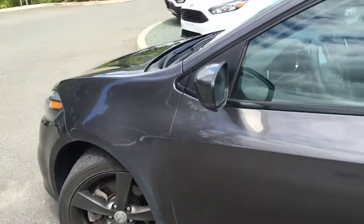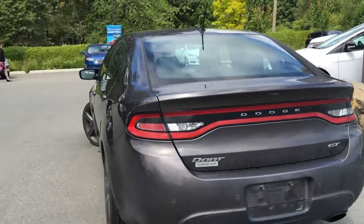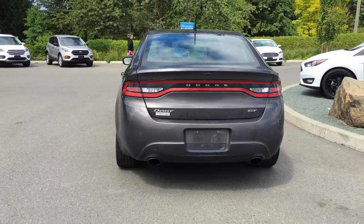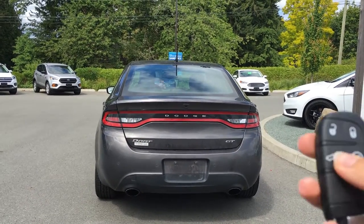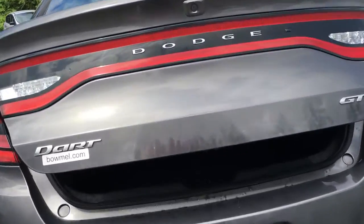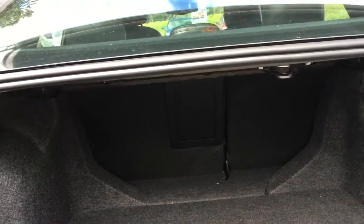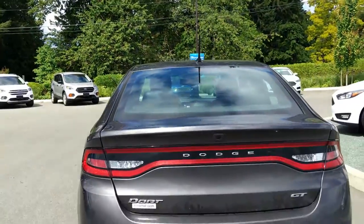18 inch wheels, color keyed side view mirrors and door handles. Tail lights that go all the way across the back. You have that backup camera as well as the dual exhaust. The trunk opens up right from the key fob. Lots of space right to the back seats. You have that emergency release and it's easy to close on either the left or the right.